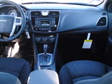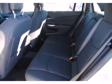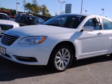If you want that luxury feel but you don't need a huge full-size sedan, why not check out the Chrysler 200? It has all you need in a more practical package.